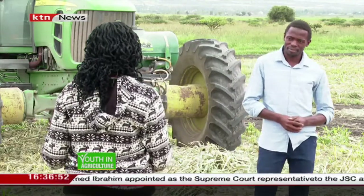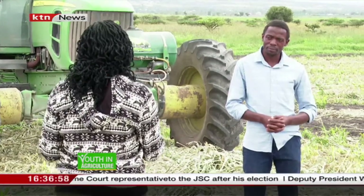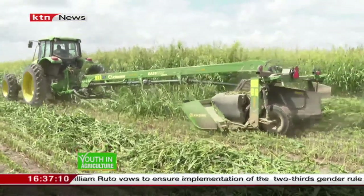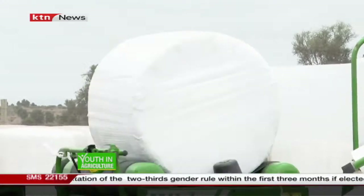As we move forward, we'll discuss the nutritional value of the forage. What we're going to show you today is the process from cutting — we have raking, baling, and then wrapping, which is going to make it airtight.